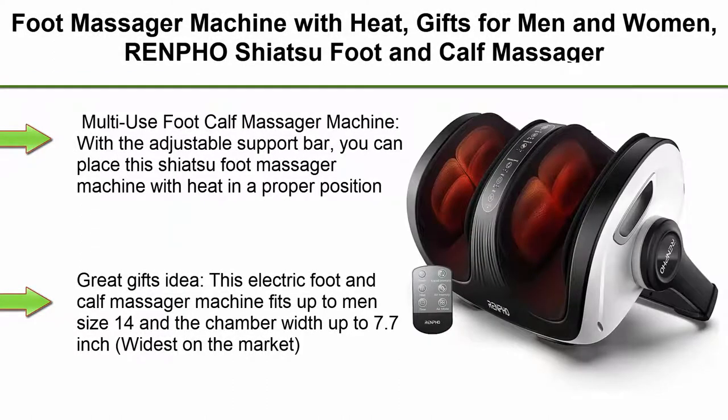Top 2: Foot Massager Machine with Heat, Gifts for Men and Women. Renfose Shiatsu Foot and Calf Massager with Remote offers Deep Kneading, Rolling, Ankle and Leg Massage. Fits up to US Men's Feet Size 14.